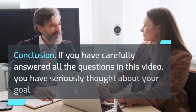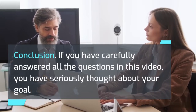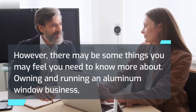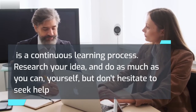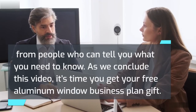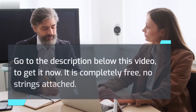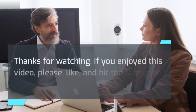Conclusion: If you have carefully answered all the questions in this video, you have seriously thought about your goal. However, there may be some things you feel you need to know more about. Owning and running an aluminum window business is a continuous learning process. Research your idea and do as much as you can yourself, but don't hesitate to seek help from people who can tell you what you need to know. Go to the description below this video to get your free aluminum window business plan — it is completely free, no strings attached. Thanks for watching. If you enjoyed this video, please like and hit the subscribe button for more videos like this.